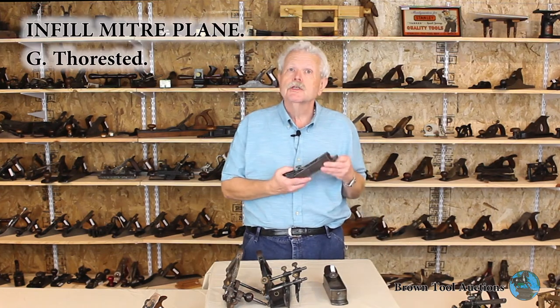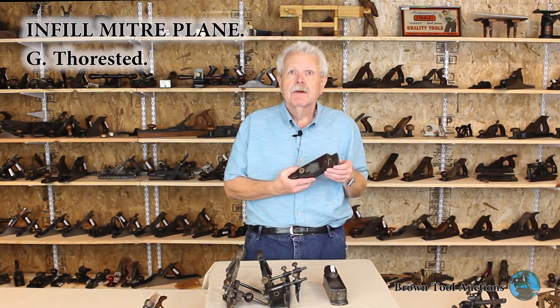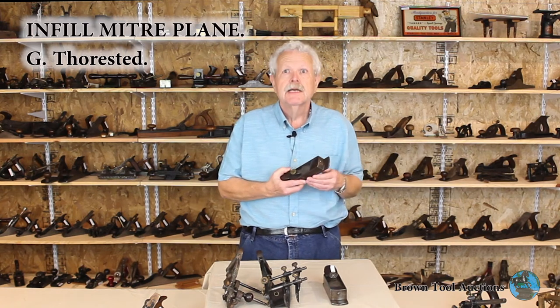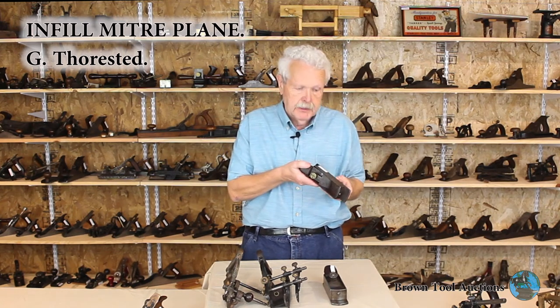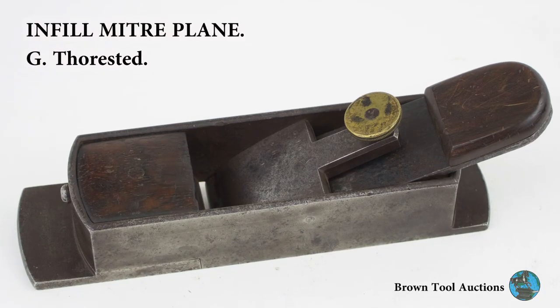This is one by George Thorestead. He was a Norwegian who was taught by Brandt, but then he began to adapt his techniques to American standards. So instead of using these detailed dovetails, he just cast the entire plane body as a single piece, which is a more American method.